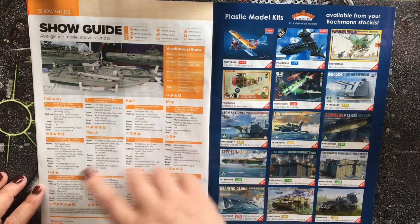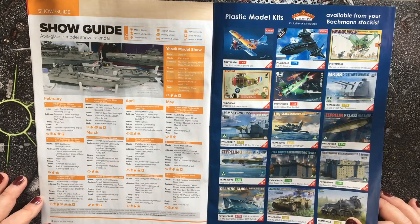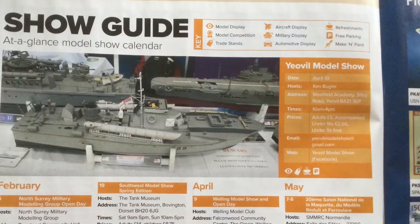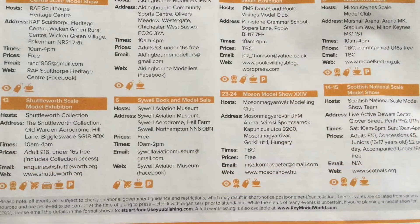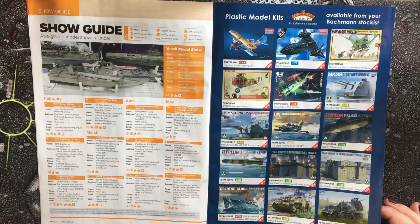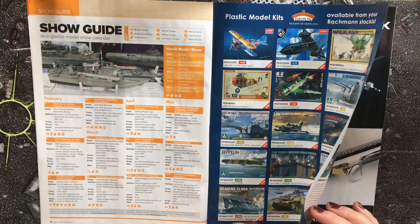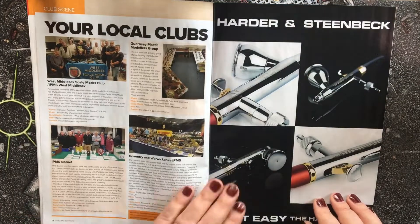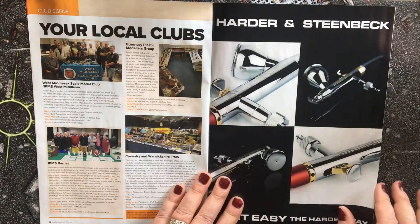We then go into the show guide — I'll pop some photos into the video so you can pause and see what shows are going on near you. The guide goes up to mid-May at the moment, and then there's the club scene section showing some local clubs near you.